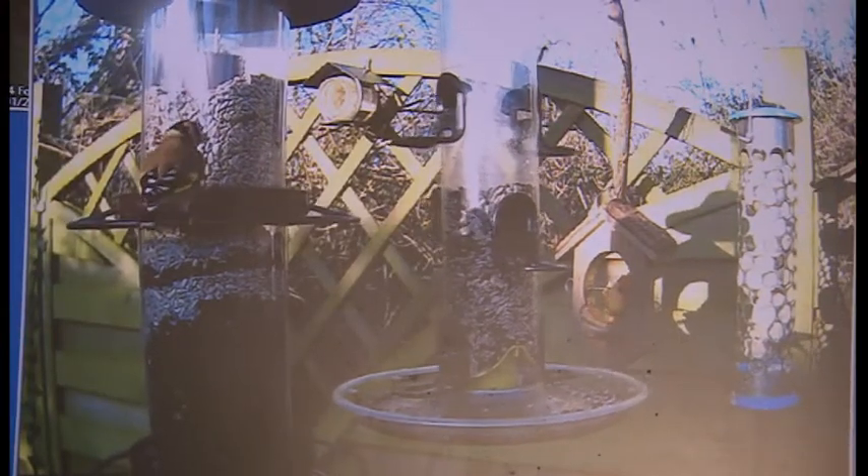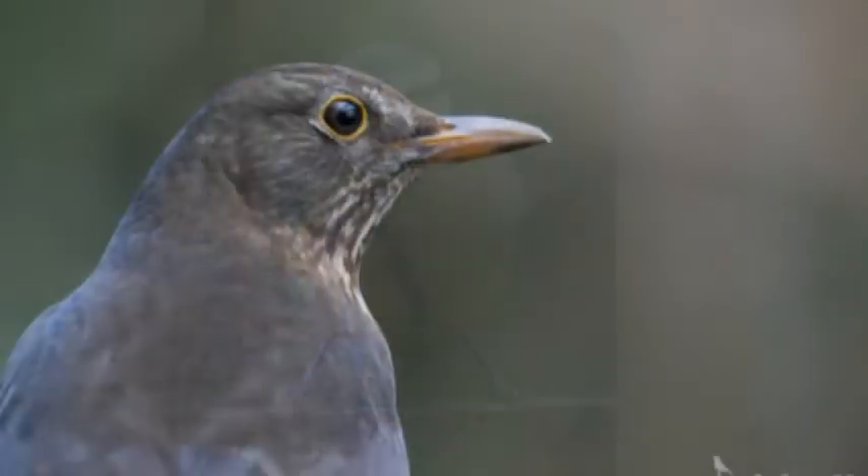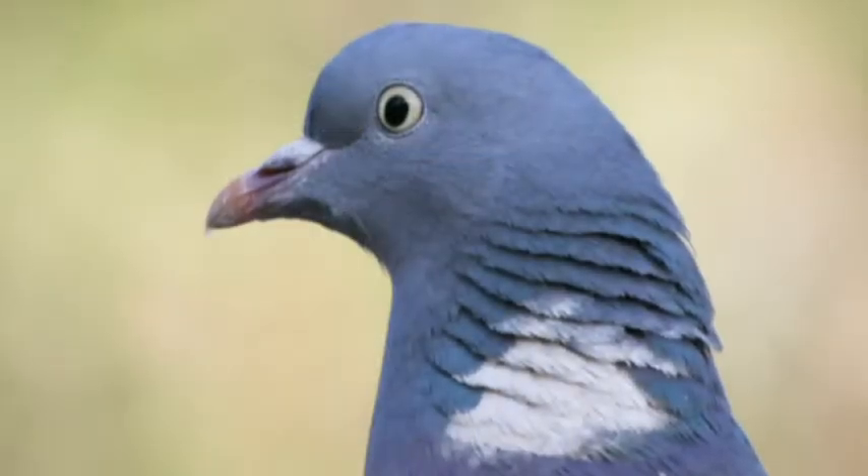Kate has spotted over 50 different bird species in her garden near Lichfield. The Midlands Garden Watch top 5 — Sparrow, Blue Tits, Starling, Blackbird and Wood Pigeon — have all been caught by her cameras. But she records less common visitors too. Birds you might see this weekend.